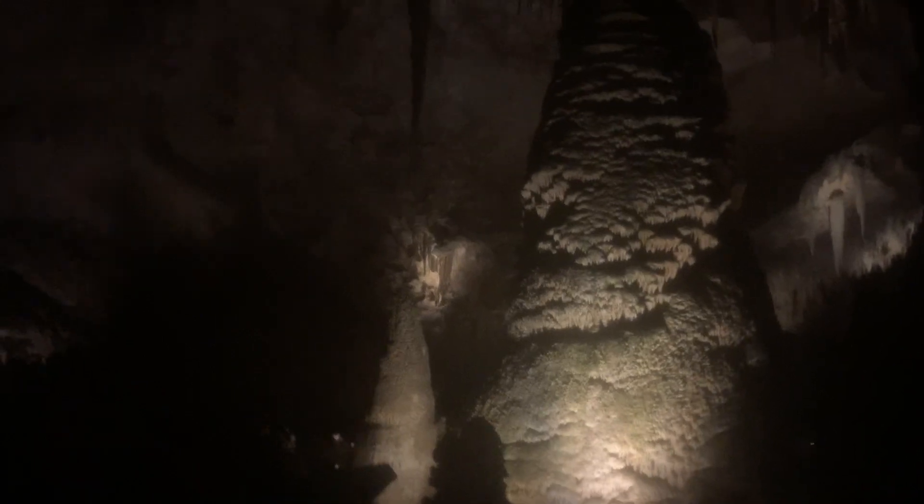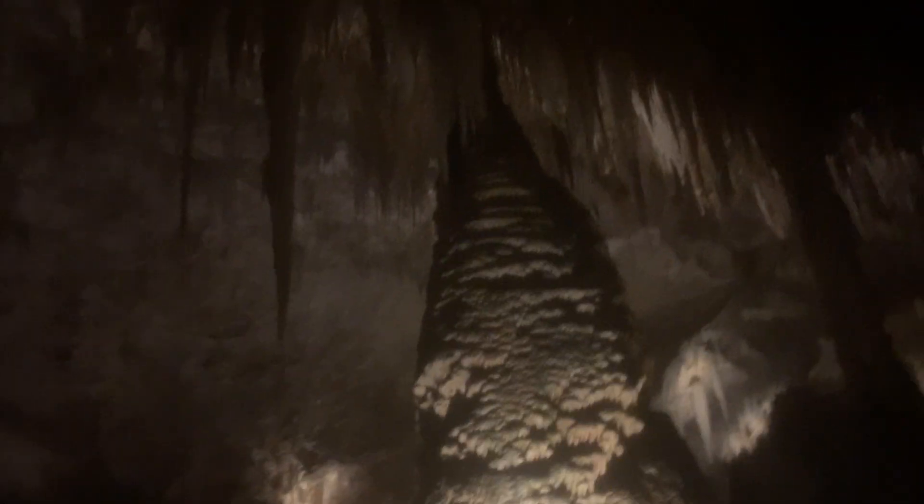The ceiling is just so insanely high — you have to go down these super steep steps. Absolutely amazing. This section is called the Temple of the Sun, with beautiful stalagmites and stalactites.